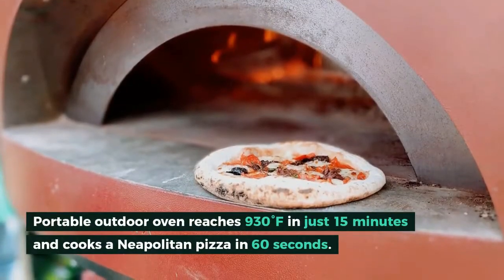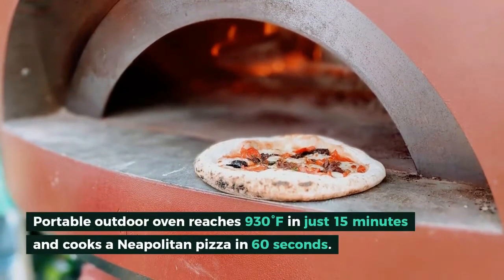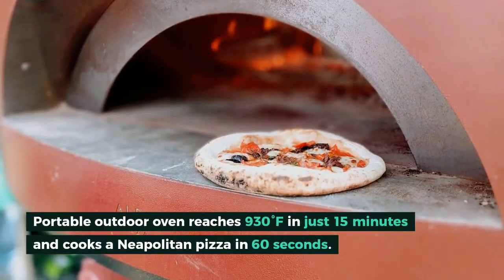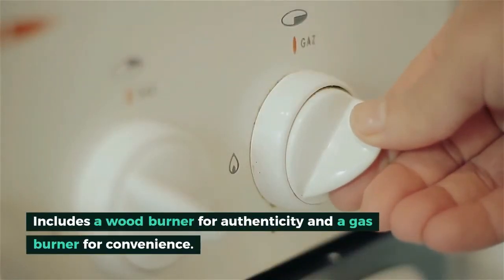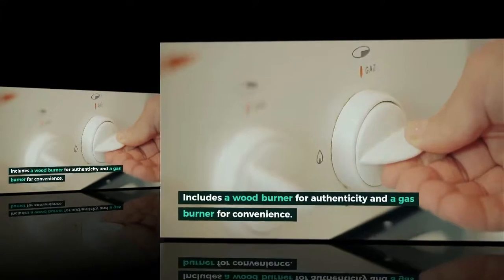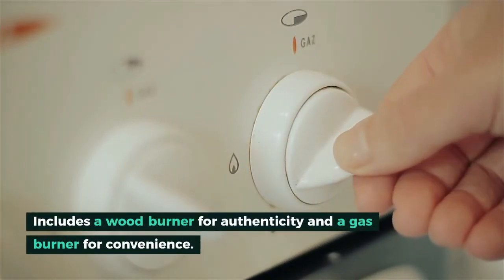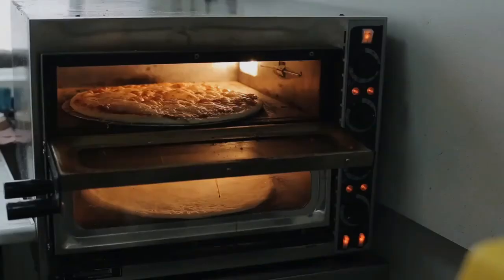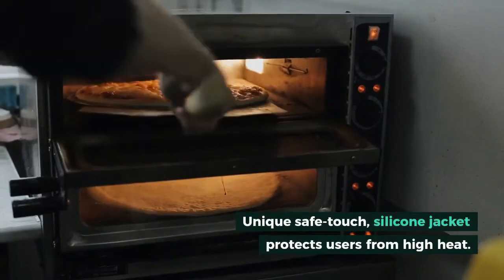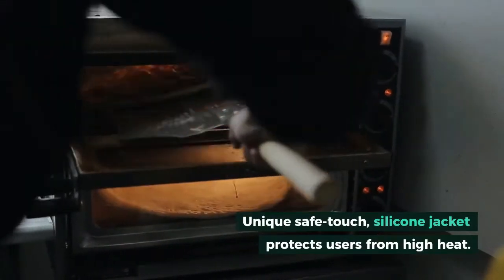The portable outdoor oven reaches 930°F (500°C) in just 15 minutes and cooks a Neapolitan pizza in 60 seconds. Includes a wood burner for authenticity and a gas burner for convenience. A unique safe-touch silicone jacket protects users from high heat.